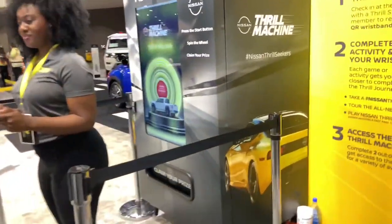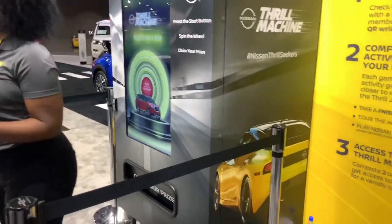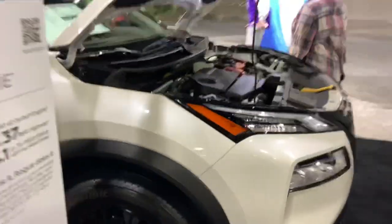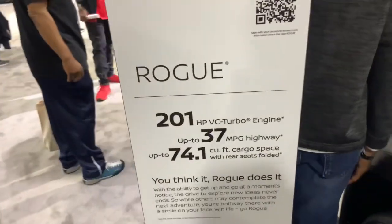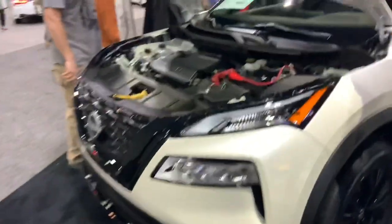The new Nissan Z is on the console cover there. Let's see what this is — it's a crossover SUV of some kind. Oh, it's a Rogue but it only makes 200 horsepower — that's not much. 200 horsepower in a big SUV like this, there's not much you can do.